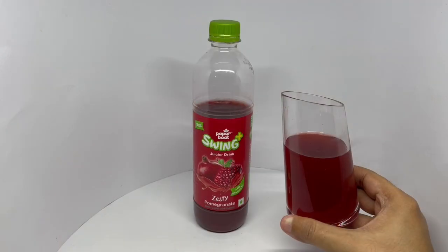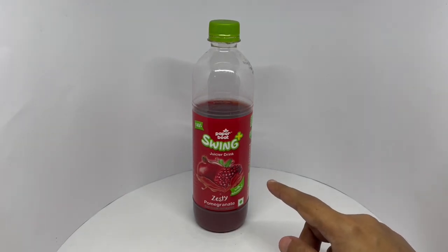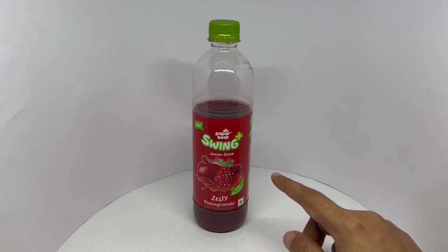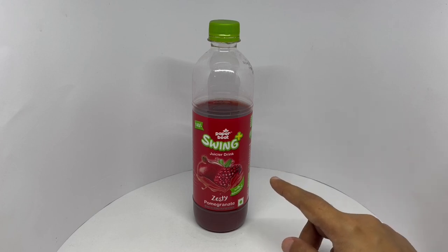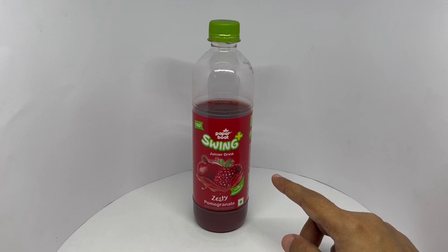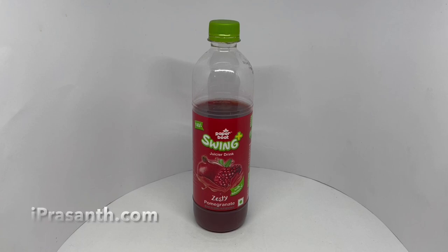That's how it looks. Let's taste it. That's nice and refreshing. Really nice pomegranate flavor, not overly sweet, has a hint of that bitter aftertaste. Love the consistency. Very refreshing and yummy. Quite nice. Check it out.